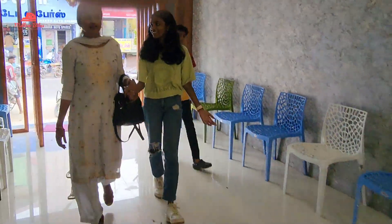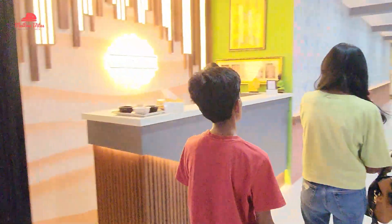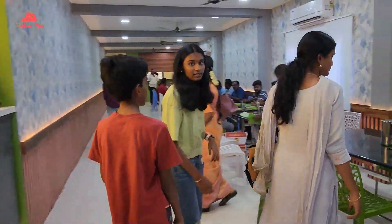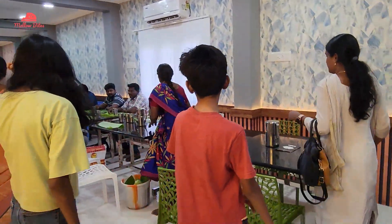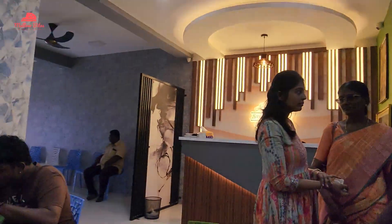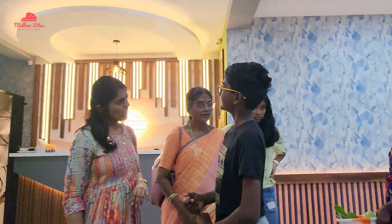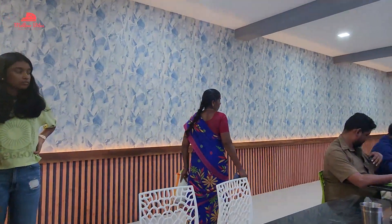We visited Shiva Biryani in Dindikal. This Shiva Biryani was a recently opened branch of theirs and we were quite excited to try it. Unfortunately it was almost 3 pm when we visited for lunch, because we were having a great time in and around Dindikal visiting various shopping places. We were quite exhausted and tired but we definitely wanted to try the best dish there.